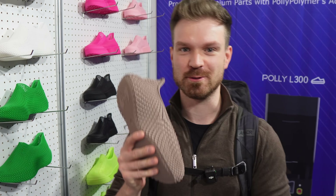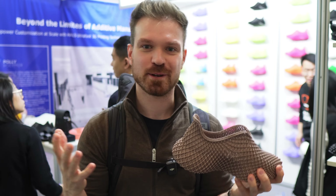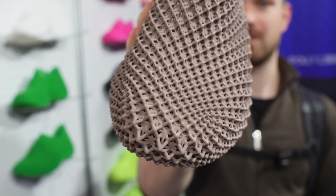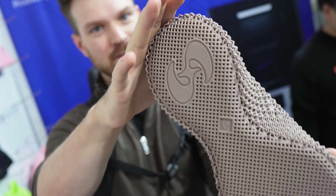This, my friends, is number two, and it needed to be a shoe. Just behind me is Poly Polymer, and they have these 3D printed shoes. I think it's kind of amazing — there are quite a lot of 3D printed shoes around, like Heygears had some and some other companies had some, but just seeing shoes being 3D printed like this is amazing.